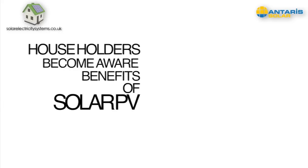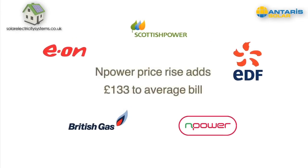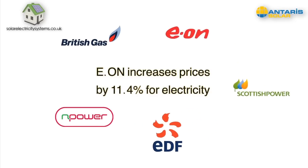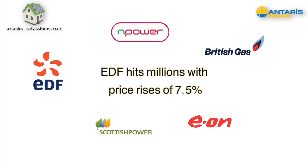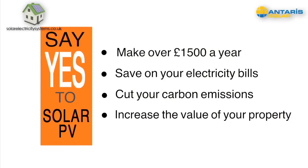But the outlook isn't so bright for householders who don't install solar PV. Funding the feed-in tariff scheme costs money, which the government has decided should be shared by all electricity users in the UK as well as by the electricity providers. What does that mean? Even bigger bills for those who decide not to install solar PV.